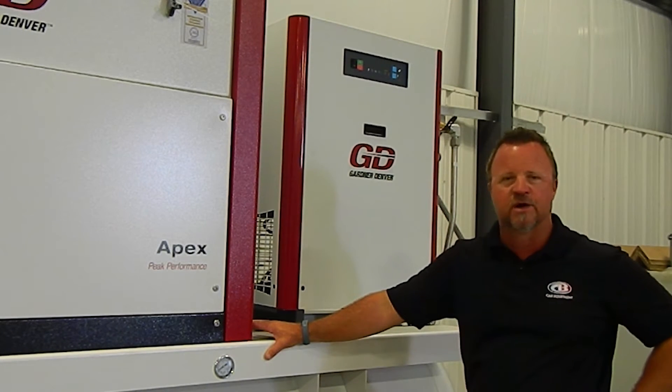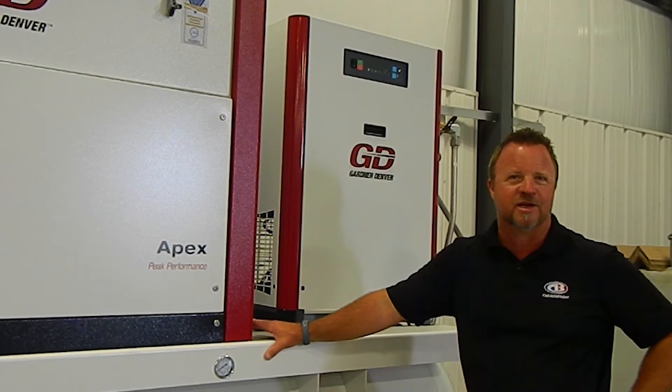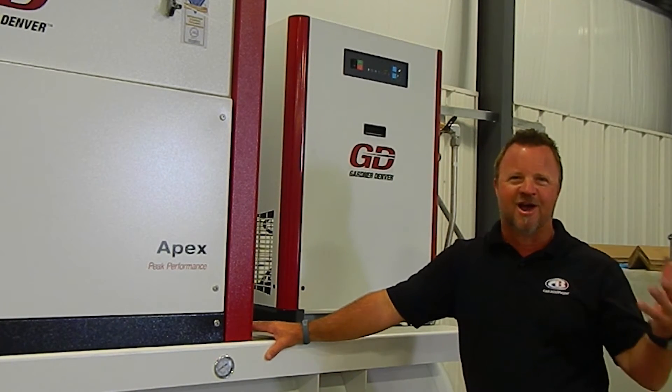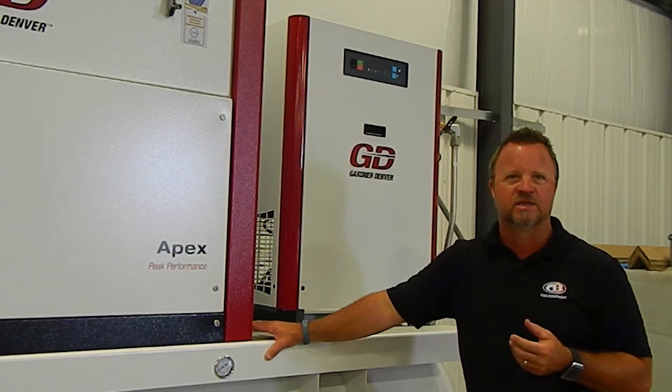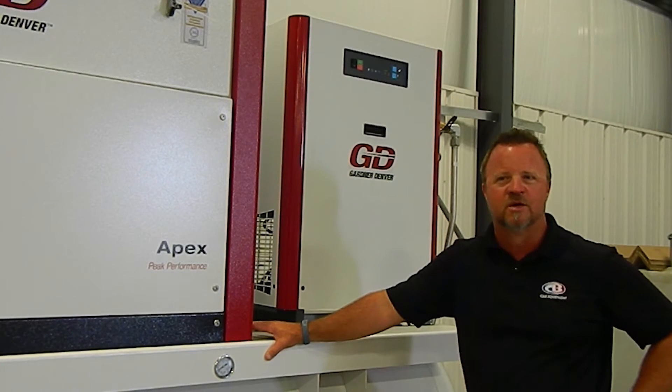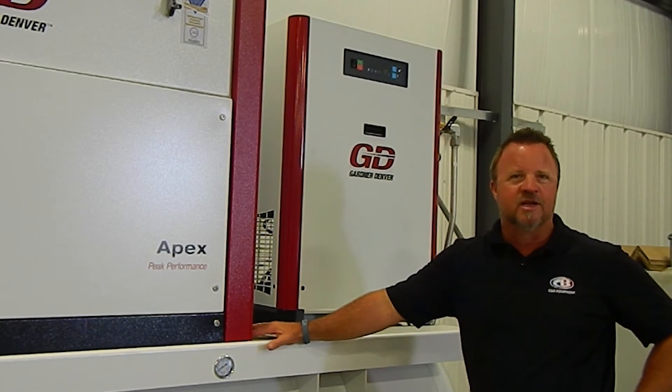At the end of the day, if I know there's 200 CFM being used, I know we need at least a 50 horsepower compressor. That's when we start talking about what kind of compressor in the 50 horsepower range, because we have multiple options in that horsepower range.